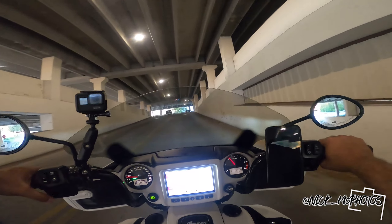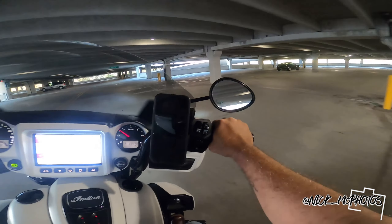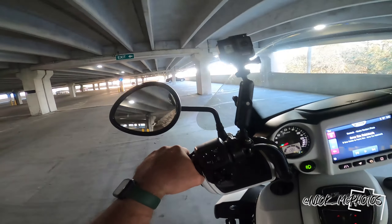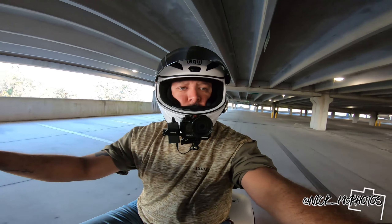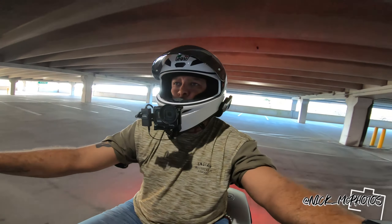Here we are. Now we're going to see if our spot is available. Still a lot of light out, which is okay. I think this is the same spot I was in last time. All right, we've arrived — now let's get to it.